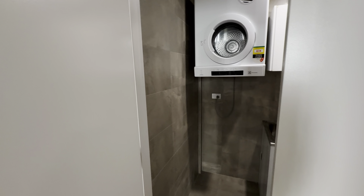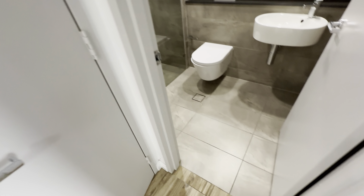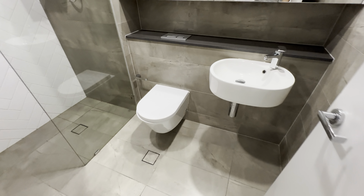Master bedroom, second bedroom, and there's also a third bedroom inside. This is the laundry with the dryer ready.